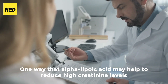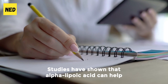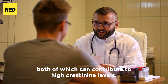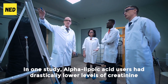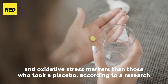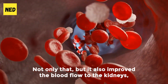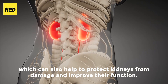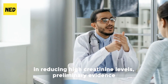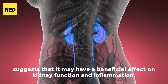One way that alpha-lipoic acid may help to reduce high creatinine levels is by improving kidney function. Studies have shown that alpha-lipoic acid can help to protect the kidneys from damage caused by oxidative stress and inflammation, both of which can contribute to high creatinine levels. In one study monitoring 74 patients for 6 months, alpha-lipoic acid users had drastically lower levels of creatinine and oxidative stress markers than those who took a placebo. It also improved blood flow to the kidneys, which can help to protect them from damage and improve their function. While more research is being developed to fully understand the role of alpha-lipoic acid in reducing high creatinine levels, preliminary evidence suggests it may have a beneficial effect on kidney function and inflammation.